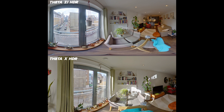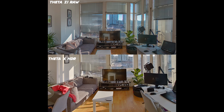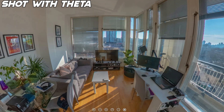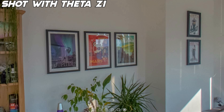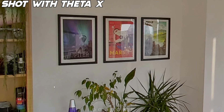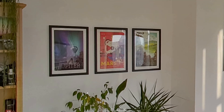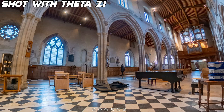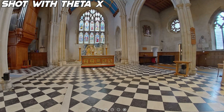Looking at the Theta Z1 shot in raw mode versus the Theta X shot in HDR, you can see straight away that the raw images do look better — the colors, the dynamic range, the difference between light and dark areas. Overall it looks more attractive. That doesn't mean it's necessarily better overall, because it depends what you're going to be using these photos for. If we zoom in to these images — the Theta Z1 raw mode and the Theta X HDR mode — you will see that the Theta X, because it shoots that 60 megapixel image, can capture more details. So when you zoom in, you don't lose quality nearly as much. So that's pretty much the trade-off: the Z1 in raw mode shooting better looking, prettier images, but the Theta X capturing more details.